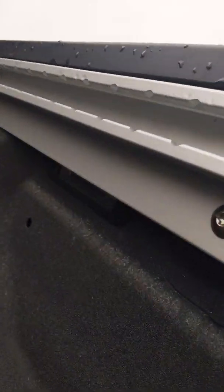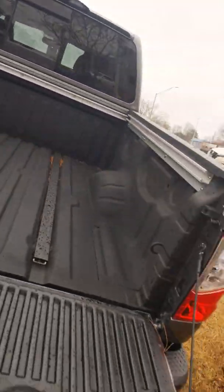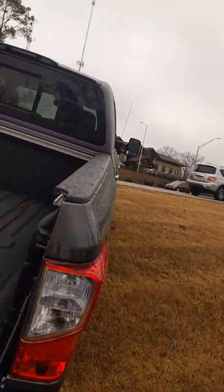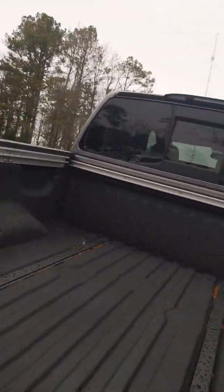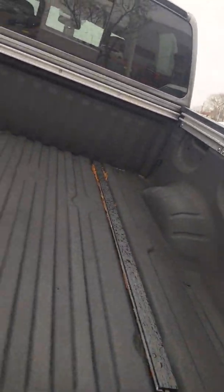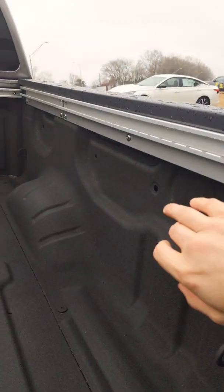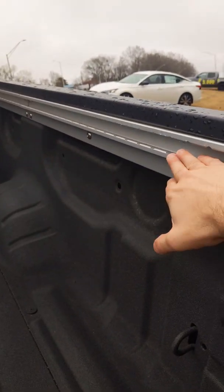Those cargo lights — you're going to have a cargo light here, here, down there, and over here. What's unique about our truck compared to everyone else is that no one else has cargo lights in the bed. So now you can see everything as you unload.